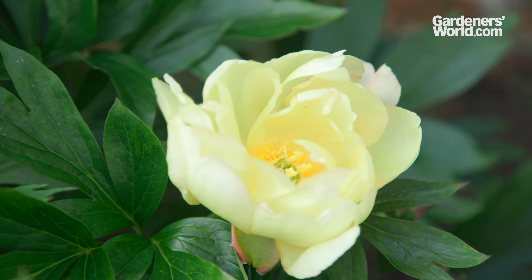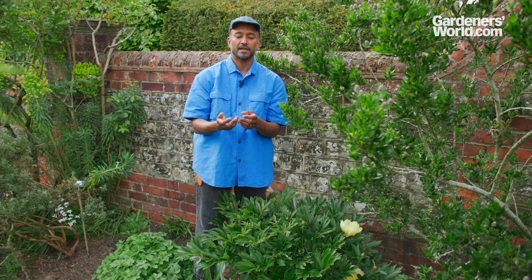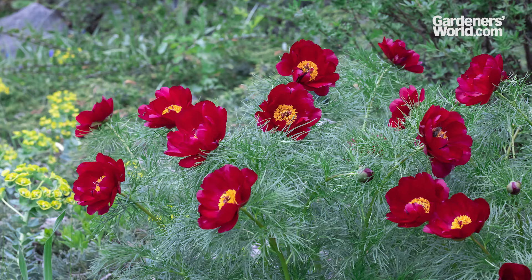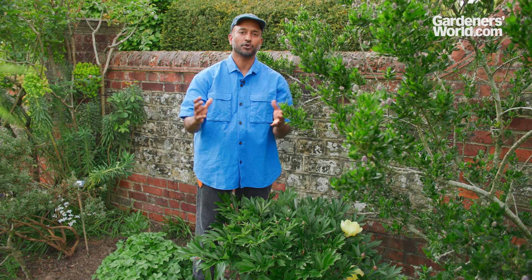Peonies are beautiful plants. There's so much color and variation across the species and cultivars. Two of my favorites are Molly the Witch, which is a beautiful yellow peony with the most beautiful red toothy-like seeds that show in autumn, and the other is Paeonia tenuifolia, which has really fine feathery fern-like foliage and a beautiful tiny red bloom. I really love peonies and I encourage you to find one, grow it in your garden, and I'm sure you'll love it too.